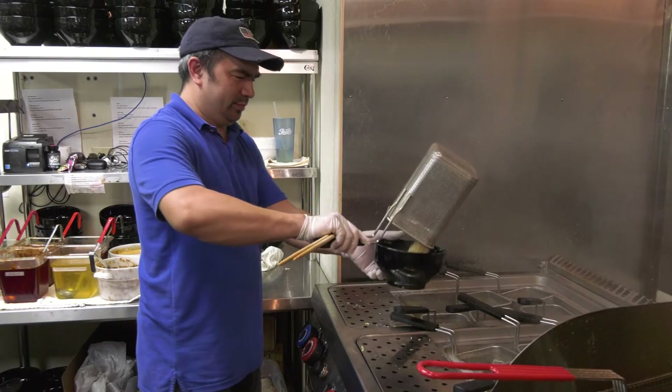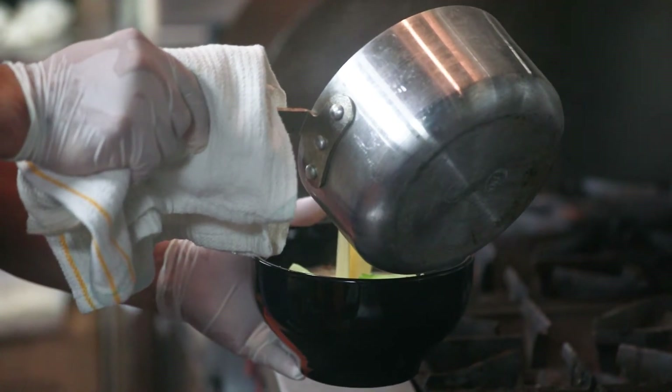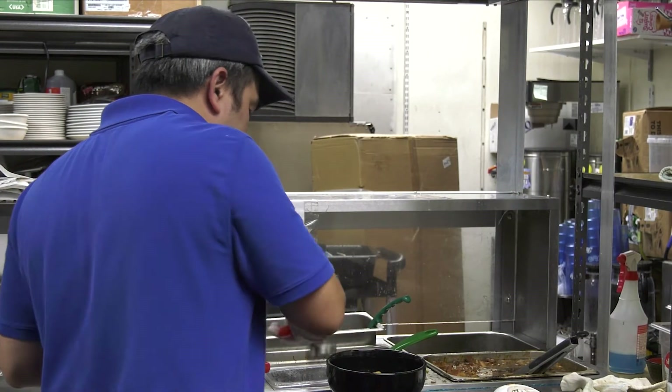And scallions. Another awesome ramen dish is the veggie tantanmen. The noodles are covered in a special broth and toppings like tofu, bok choy, and more are mixed in.